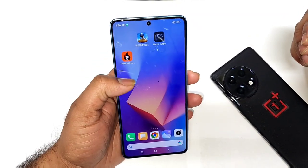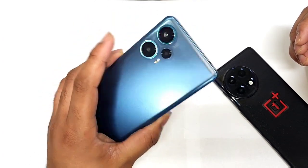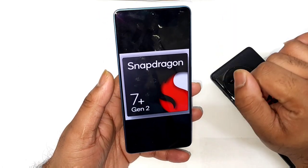Hi friends, welcome back to your channel SciTech. In this video I'm going to do the CPU throttling test in the Redmi Note 12 Turbo device, which has got the Snapdragon 7 Plus Gen 2 processor, using the high performance mode.